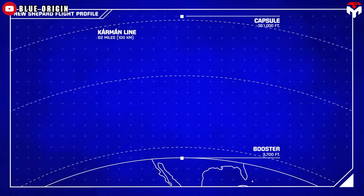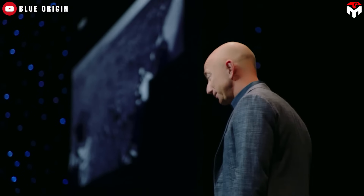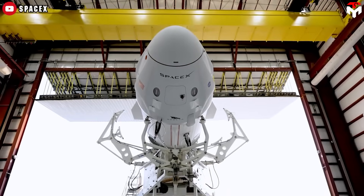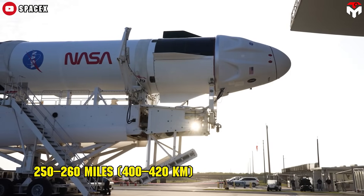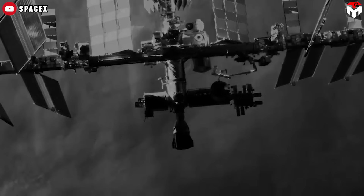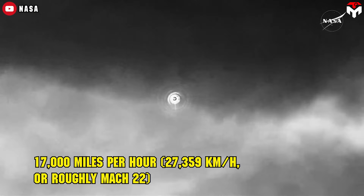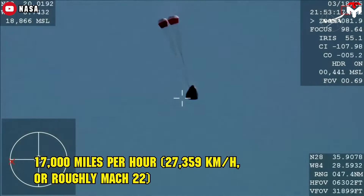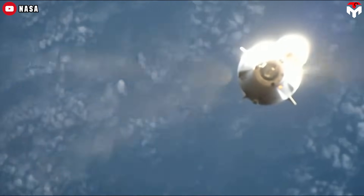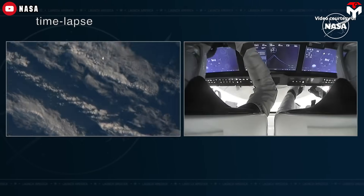Compared to orbital flights, the aerodynamic heating during re-entry is much less intense. New Shepard crosses the Kármán line at 62 miles (100 kilometers), the internationally accepted boundary of space. SpaceX's Crew Dragon, by contrast, typically flies at altitudes of 250 to 260 miles (400 to 420 kilometers) for low Earth orbit, such as missions to the ISS. When it comes back, its speed reaches 17,000 miles per hour — roughly Mach 22 — much faster than New Shepard.